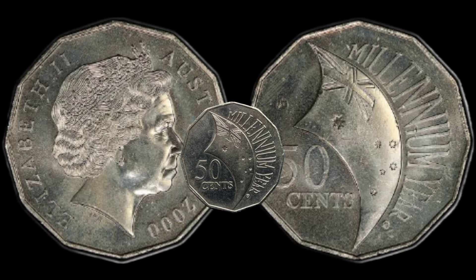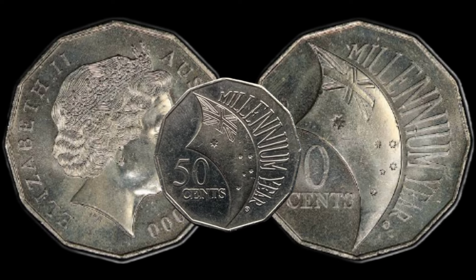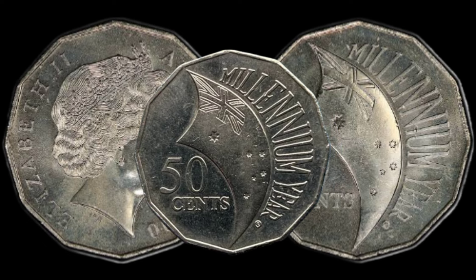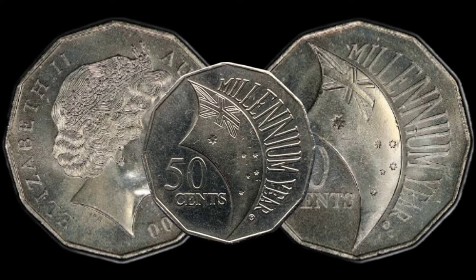And there you have it — the Australian 2000 Millennium Incuse 50 Cent coin, a piece of numismatic history that could be hiding in your collection. If you enjoyed this video, don't forget to hit the like button, subscribe for more coin-related content, and share your thoughts in the comments.